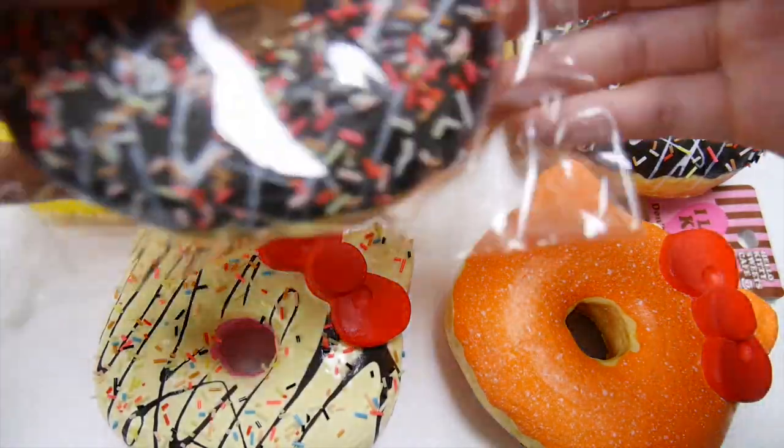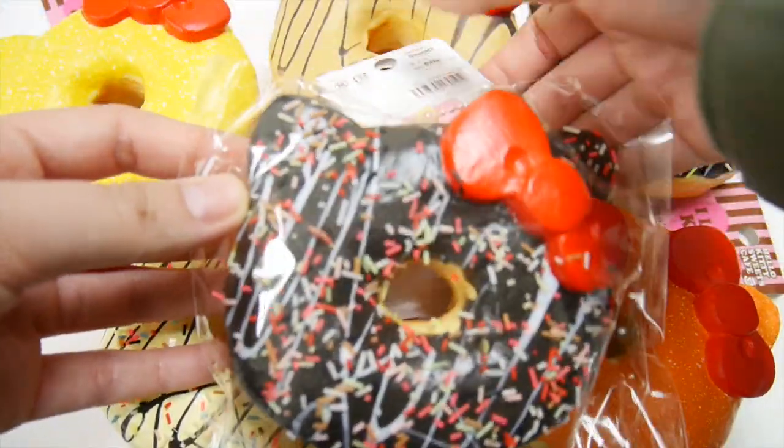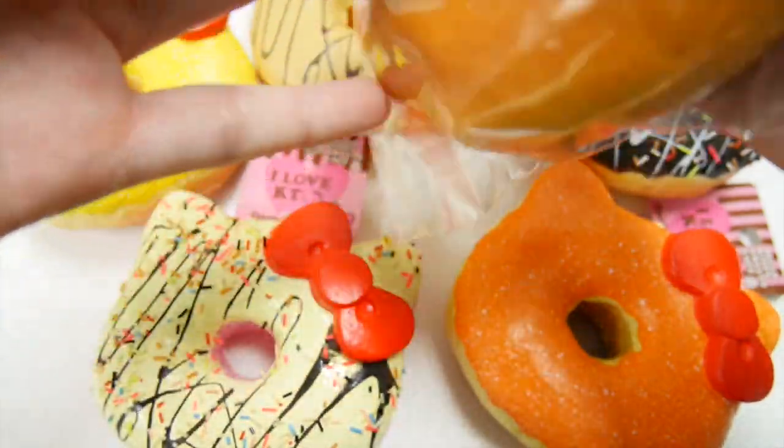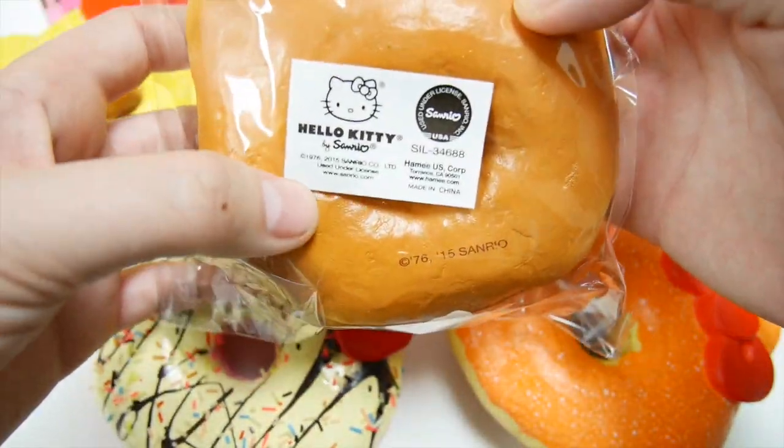All of these donut squishies come in packaging like this, and on the back will have the license too.